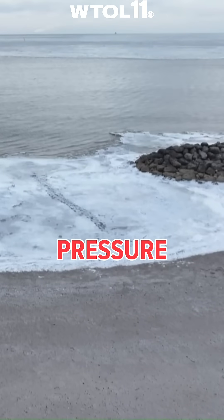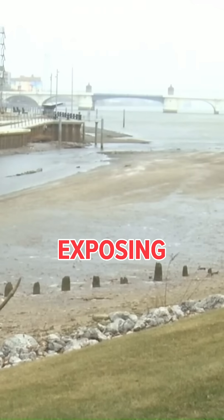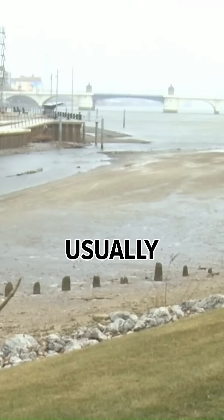Strong wind gusts from a low-pressure system pushed water out of Lake Erie's Western Basin Monday, exposing areas of lake bed that are usually underwater.